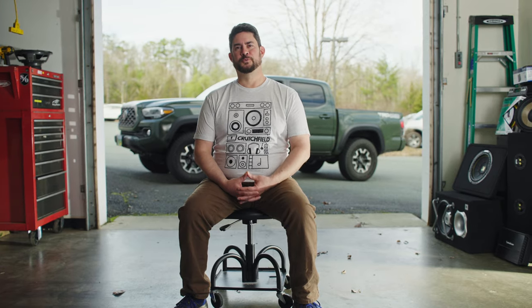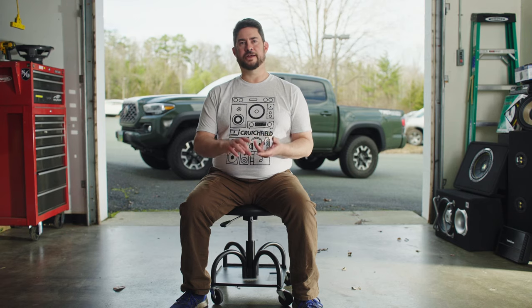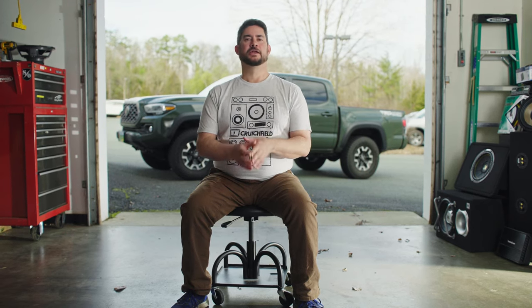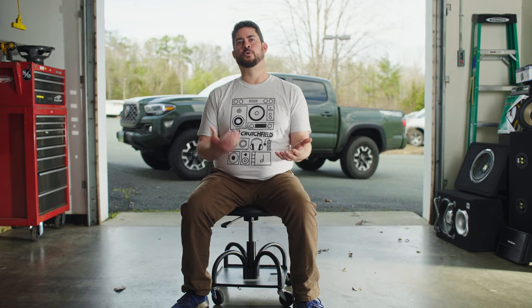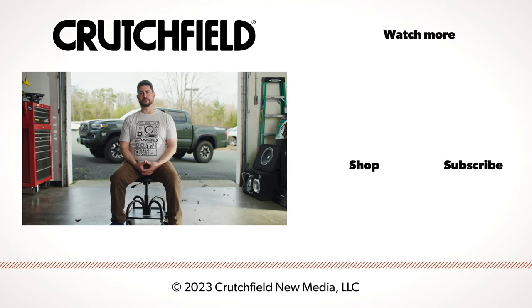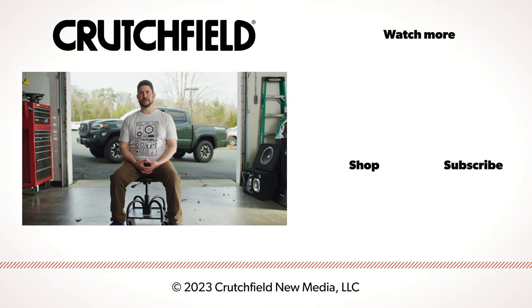To sum it all up: when you're shopping for an amplifier and a subwoofer, make sure that the power and impedance specs of the amp and sub match. Consider what kind of amplifier you want to use for your setup, and then determine whether you want to use a sealed or a ported box. And if you need more help putting together the ideal sub and amp combo, give us a call or chat with one of our advisors online.